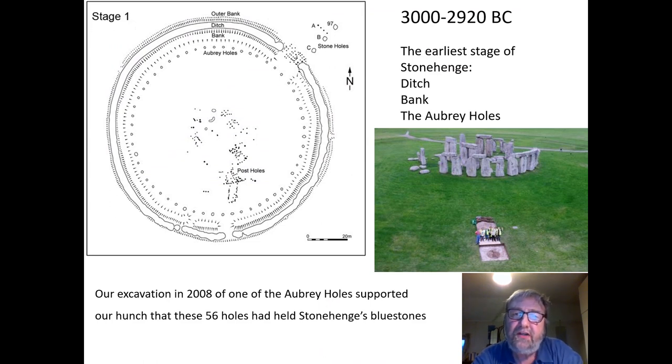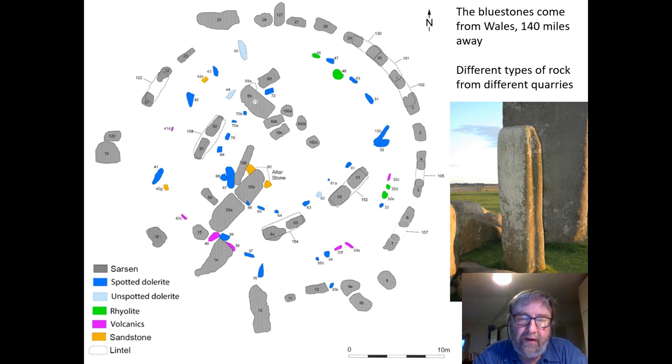But it's the first stage of Stonehenge that really intrigues me, because we now think that the stones put up then were not the sarsens but stones that we call bluestones — stones that have an unusual origin, a long way away. They're arranged in Stonehenge today and although they're called bluestones, they're actually a whole series of different kinds of rocks: dolerites and rhyolites, types of volcanic rock. The dolerites are divided between plain ones and spotted — some of them have little white spots in the rock.